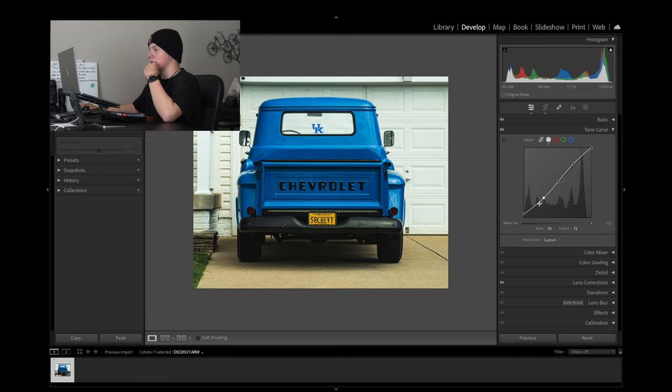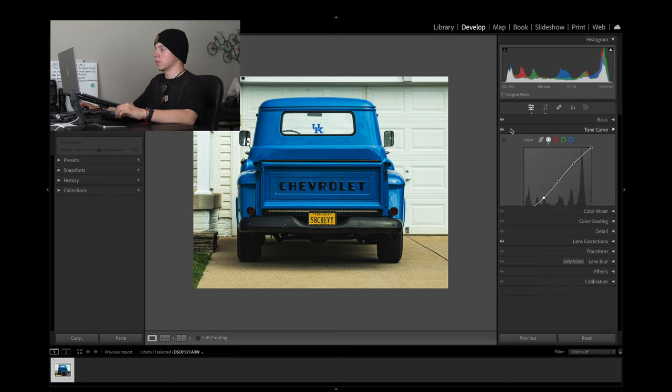I stopped for a second because I saw something weird. If I were to hide the changes I made on the tone curve beforehand, I would have preferred no changes done with the tone curve. So I adjusted the shadows and I think we should be good now — I personally like it, so we'll leave it like that.